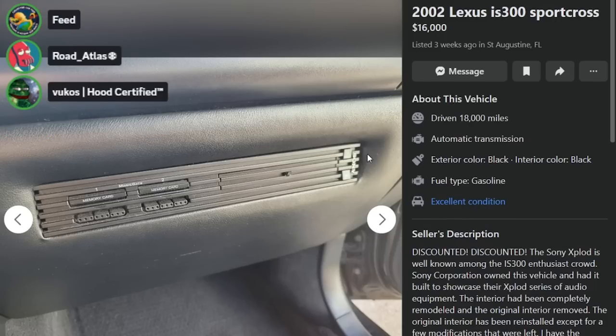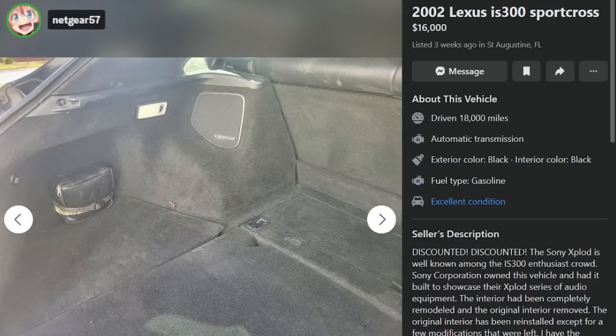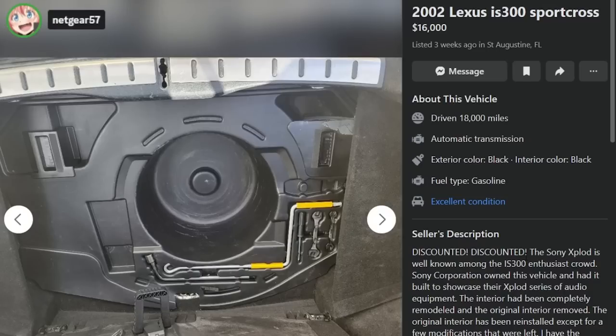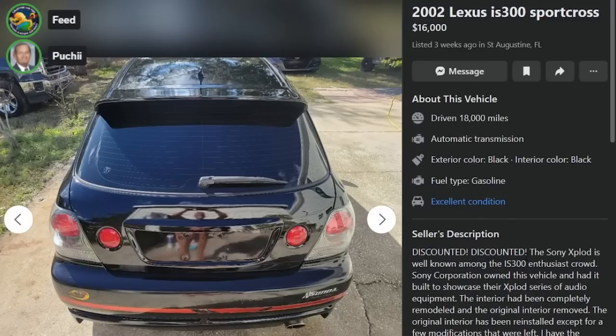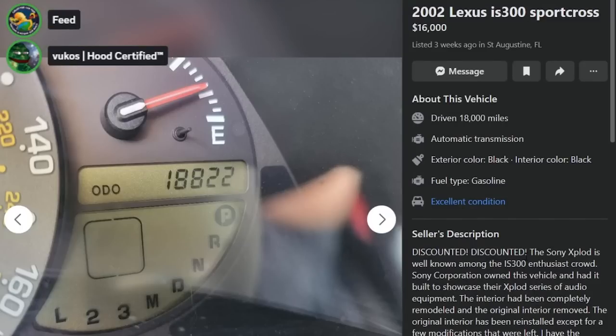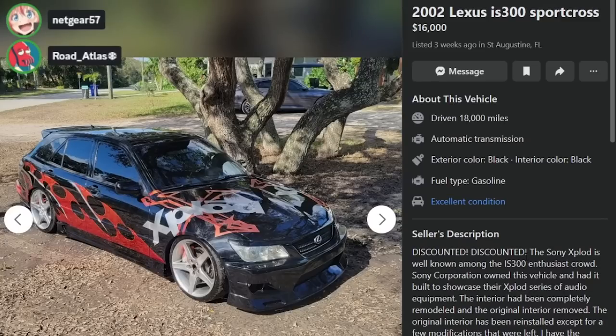There's a PlayStation — a PS2 jammed in the dash. And also, the IS300s have probably one of the most based gauge clusters ever designed by the Japanese. They have like a Seiko watch for a gauge cluster. Owned by Sony, and now a nude Florida man drives it.